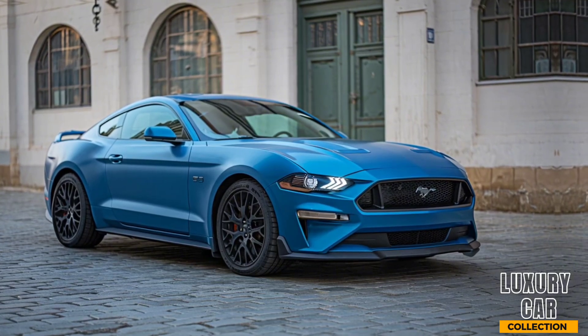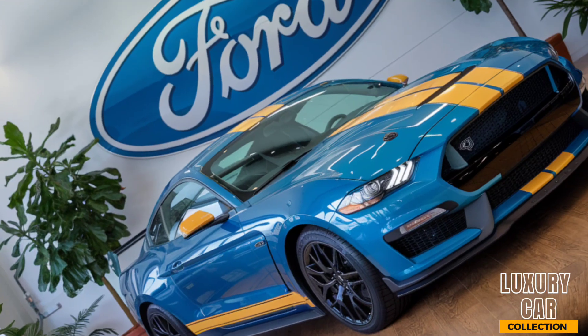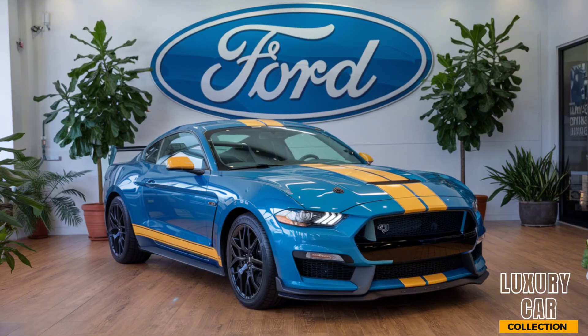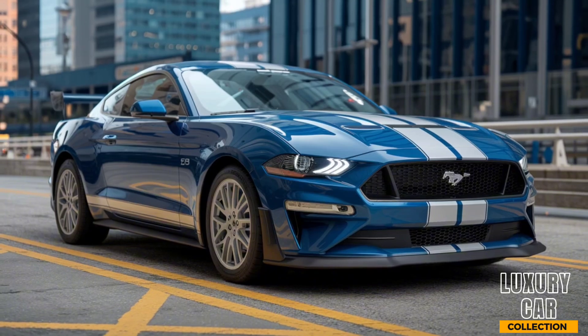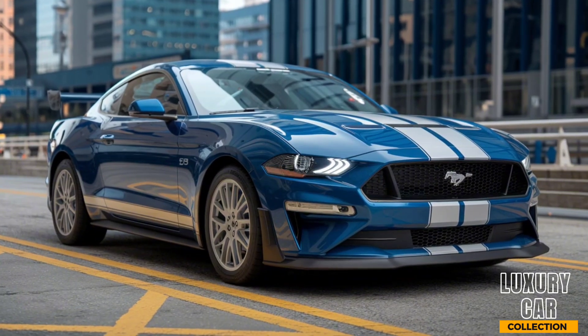With its adjustable suspension and advanced aerodynamics, the GTD hugs corners like a true race car, delivering confidence at every turn. Braking is equally impressive, with carbon ceramic brakes that provide stopping power you can trust, even under the most demanding conditions. And with multiple driving modes, you can fine-tune the GTD's performance to suit any scenario, from casual drives to full-on track days.